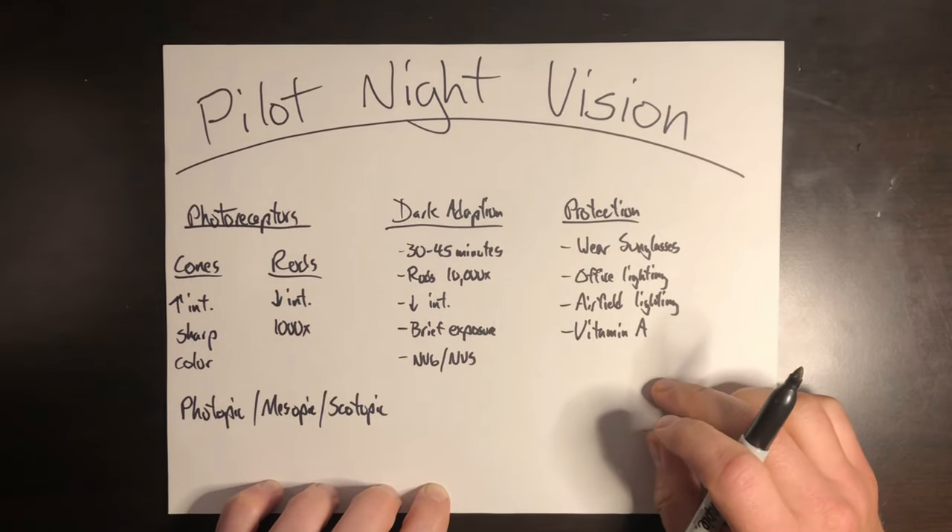That's about all the time I have for this video. If you plan on flying at night, make sure you're doing everything you can to give yourself the best night vision possible — it increases your ability to see outside the aircraft, avoid obstacles, and do your job better. Protect your vision and make sure you're doing proper dark adaptation. If you learned something new or enjoyed the video, be sure to hit like and subscribe. Thanks for watching. I'm Jacob, and this is Helicopter Lessons in 10 Minutes or Less. Safe flying.